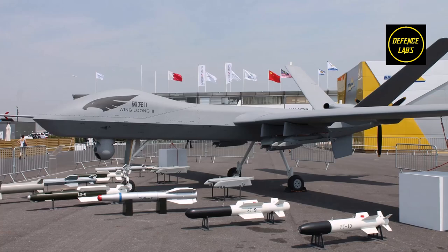Wing Loong-2 technical specifications: It is a medium-altitude, long-endurance unmanned aerial vehicle developed by the Chengdu Aircraft Design and Research Institute, CADI, a division of the Aviation Industry Corporation of China, AVIC. It is designed to be used as a surveillance and aerial reconnaissance platform, generally equipped with air-to-surface munitions and missiles.